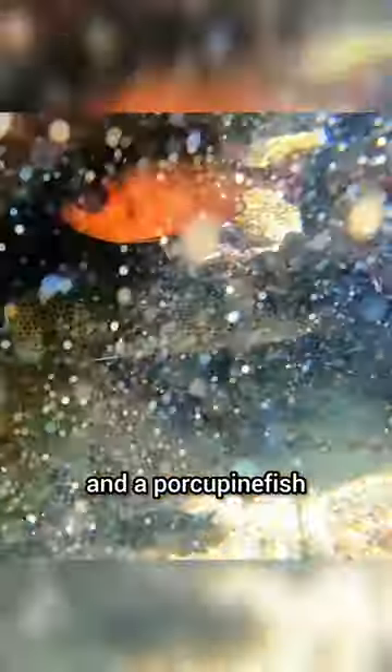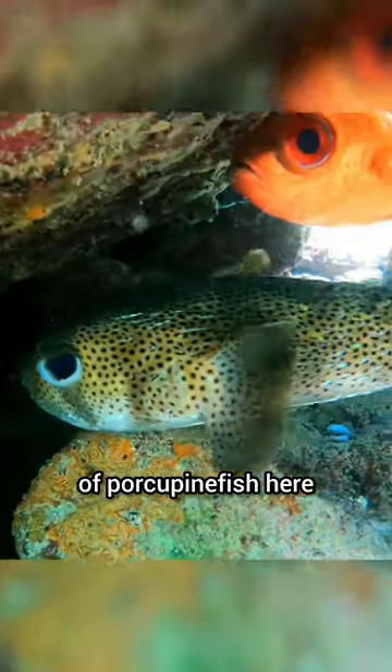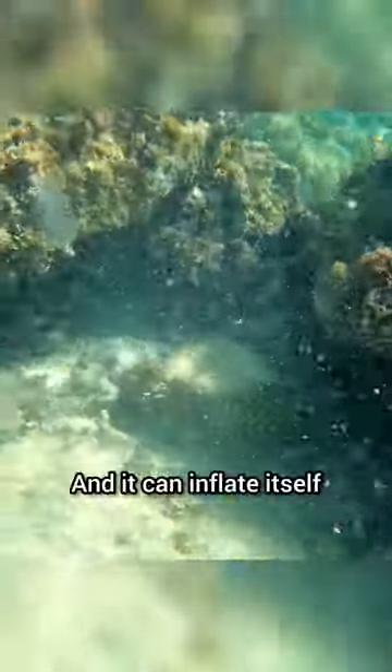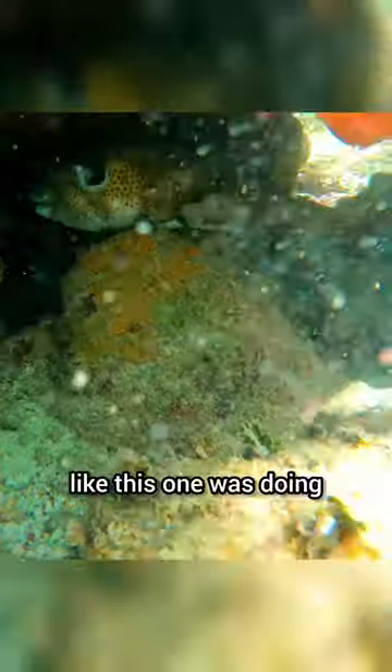Here we have a glassy sweeper and a porcupine fish that we found under a rock ledge. There are five species of porcupine fish here in the Caribbean. This is a spotted porcupine fish, and it can inflate itself just like a puffer fish if it feels it's in danger. They're nocturnal and they mostly hide in caves and ledges during the day, like this one was doing.